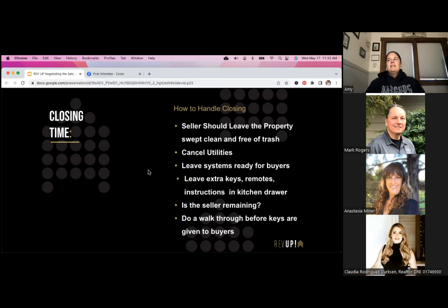Any extra keys, remotes, instructions, or user manuals — I instruct my sellers to leave those in one of the kitchen drawers. Buyers and the buyer's agent can access the lockbox key when it's time to deliver keys; everything else stays locked inside the house. If they have three extra keys, put two in the drawer and lock up with the last one as they walk out the door — just throw that key away.